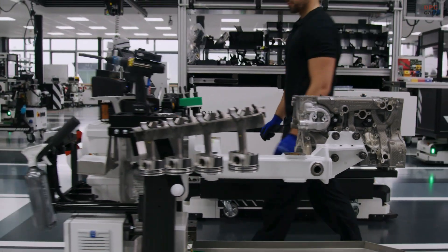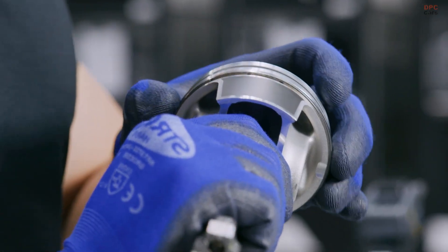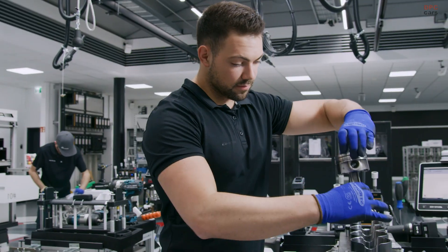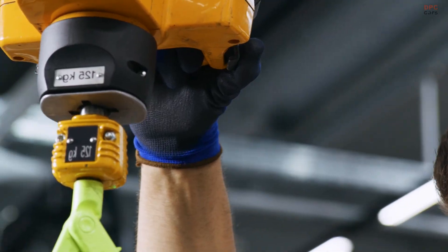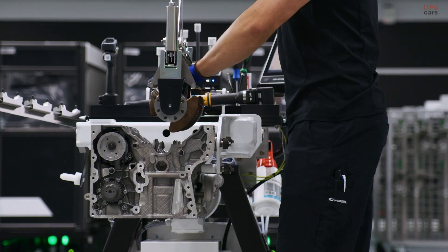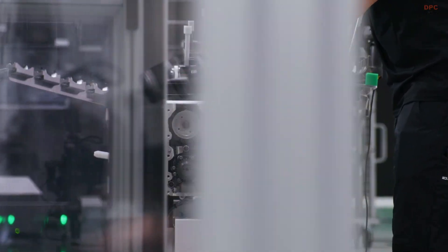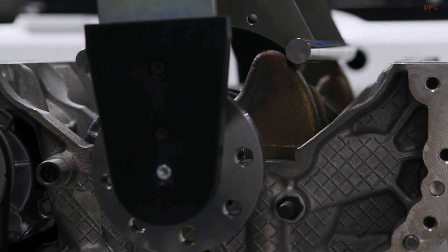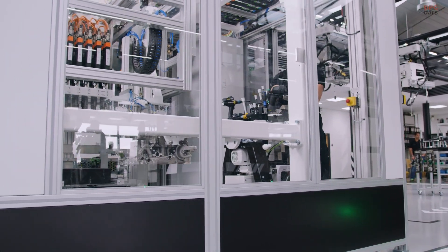The aluminum block is cast for lightness and durability, with a nano-slide-coated cylinder wall that enhances longevity and reduces friction. Internally, the M139 runs a 9-to-1 compression ratio, and thanks to direct fuel injection and multiple spark plugs per cylinder, combustion is cleaner and more efficient. The engine revs up to 7,200 RPM, and the turbo spools up to 2.1 bar of pressure — which is no small feat for a compact 4-cylinder.